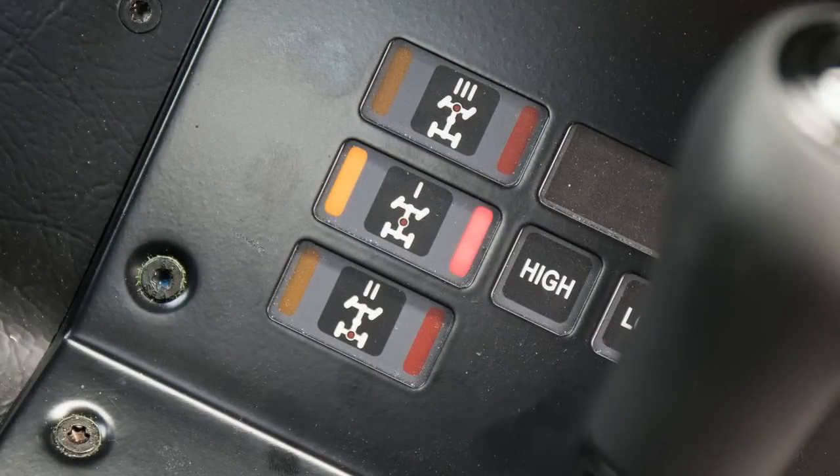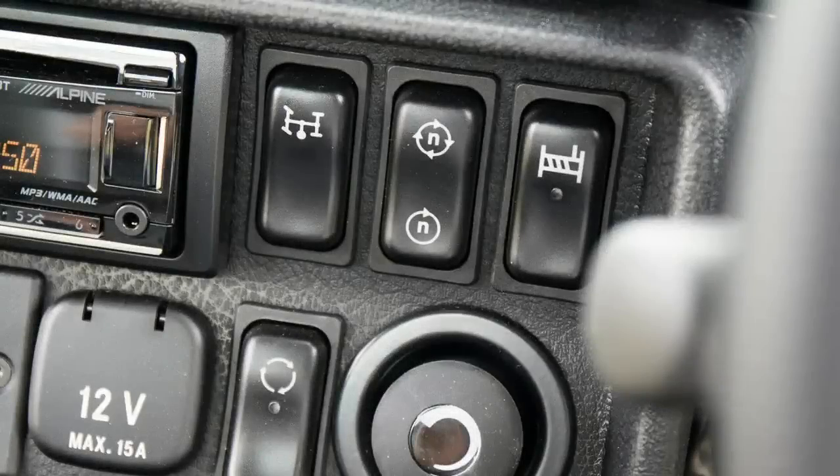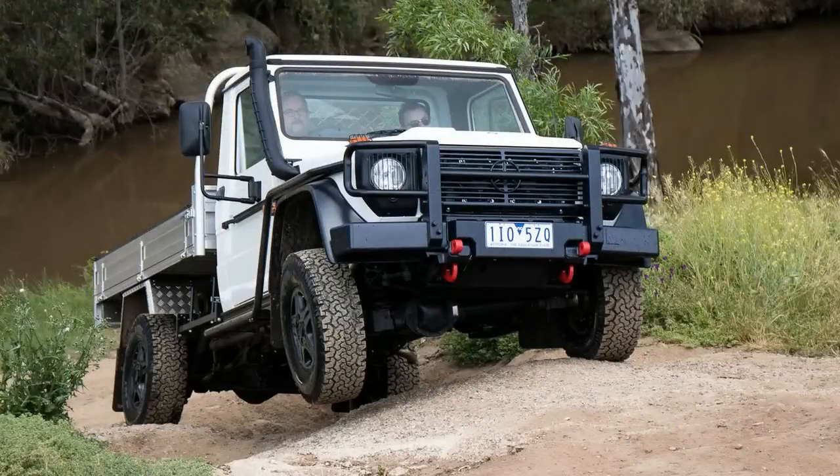Crucially, this means the hard-working G Pro is easy for anyone to drive. There is great vision, light steering, and it has a narrower track than a Jeep Wrangler, which is the same front to rear — but more on that in a minute.